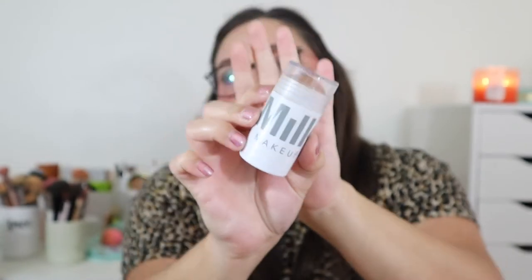My second powder bronzer is the Bare Minerals Loose Bronzer in shade Faux Tan — a recent discovery for me this year. I took it on vacation and kept reaching for it. It gives skin a beautiful bronzy tan look with a bit of radiance and is perfect for summer. For my cream bronzer, I still love the Milk Makeup Cream Bronzer in shade Baked. It's been in my collection for some time, is still going strong, and is a staple in my current rotation.